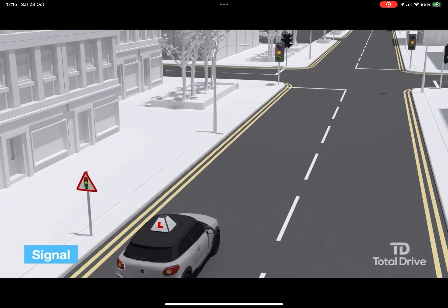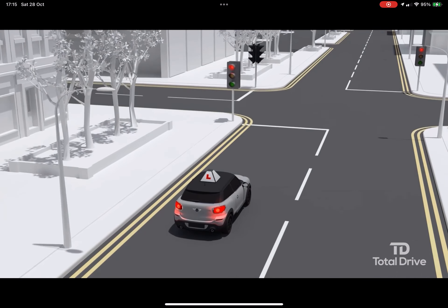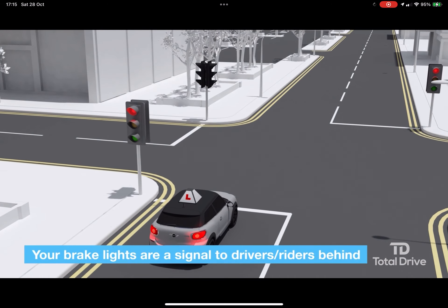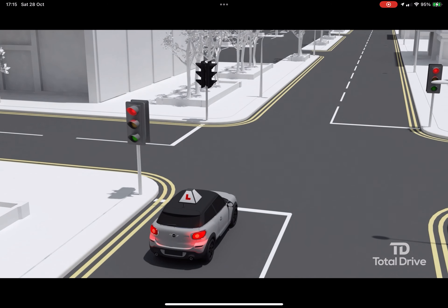Signal: because you are following the road ahead, you don't need a direction signal, but if you slow down with the brakes, you will be giving a brake light signal to the drivers behind you. Sometimes a light touch on the brake pedal to activate the brake light can warn drivers behind that you are slowing down and preparing to stop.